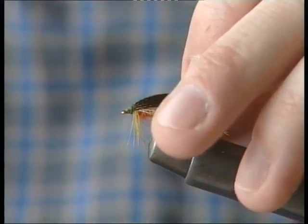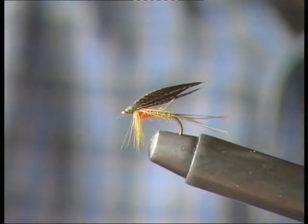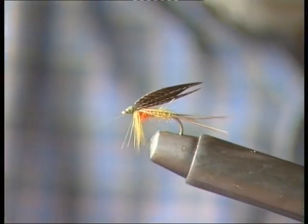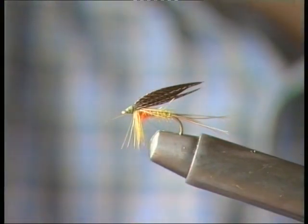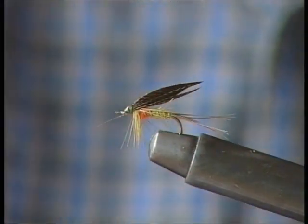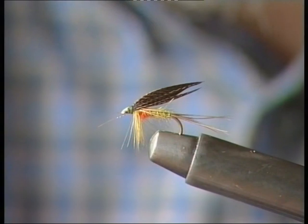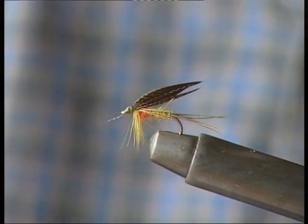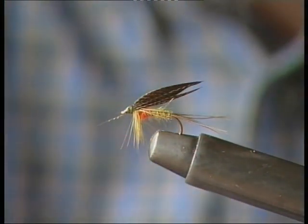A fly very similar to the golden olive is the cock robin. This is a particularly versatile fly and one of Roy's favourites. In size 12 and 14 it is exceptionally good as an olive nymph pattern, and on a size 8 hook it is a very useful mayfly nymph imitation. In both cases these ties must be slim and sleek, and it does best in bright conditions.